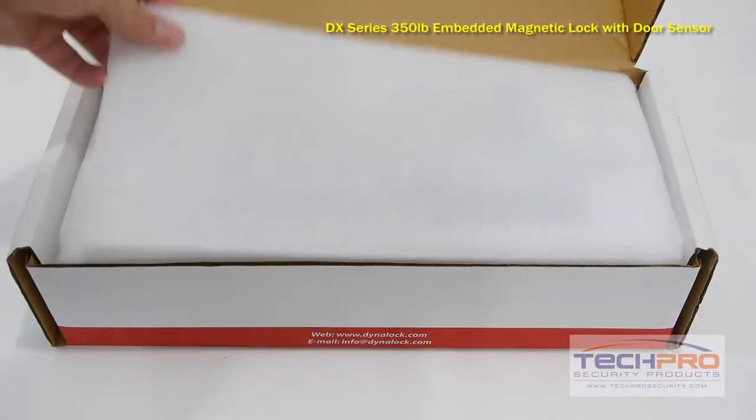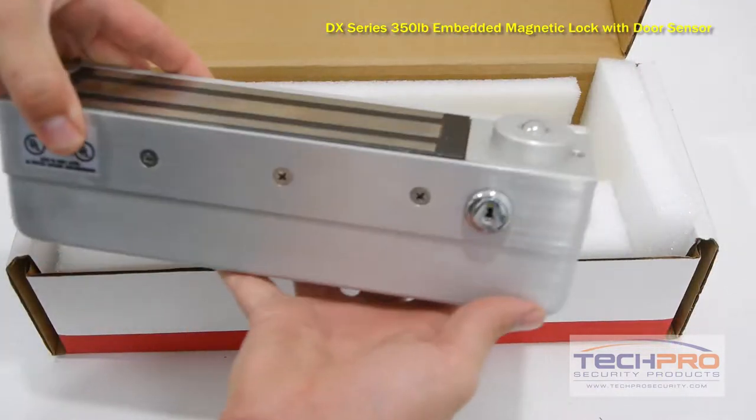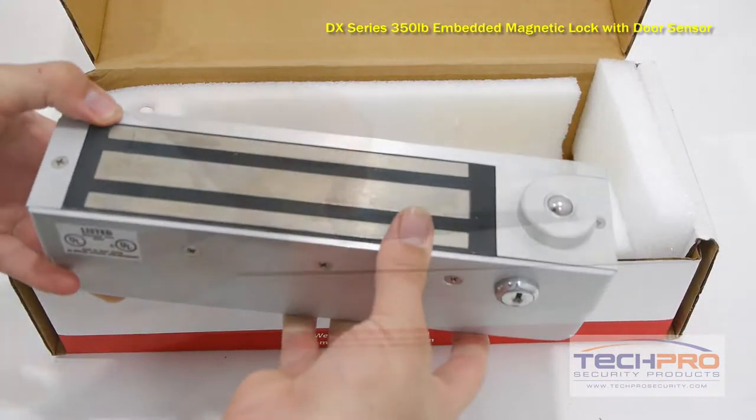The ACML3101C DSM is the strongest electromagnetic lock we carry, with a holding force of 1,500 pounds, and is designed for use with an outswinging door.